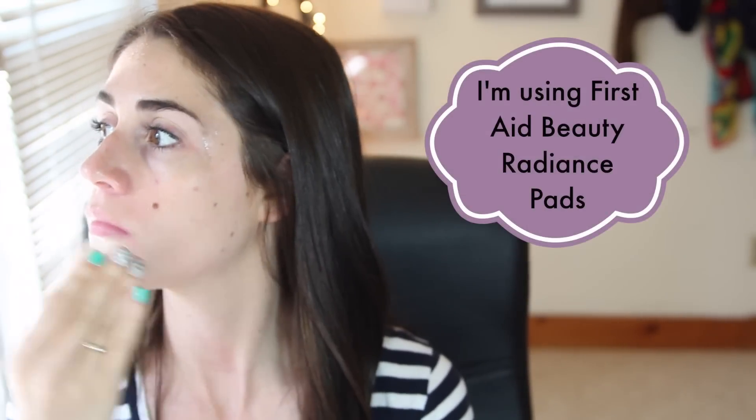Mistake number one is jumping straight into makeup application before exfoliating or moisturizing your face. Kali 1 knows better — she takes a few extra minutes to quickly exfoliate her skin with exfoliating pads like these ones, or just using an exfoliating cleanser, and then she always makes sure to follow up with a daytime moisturizer.